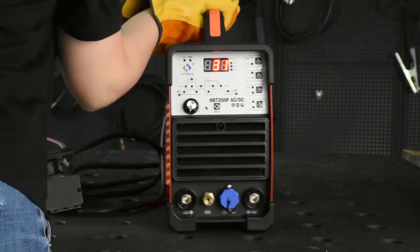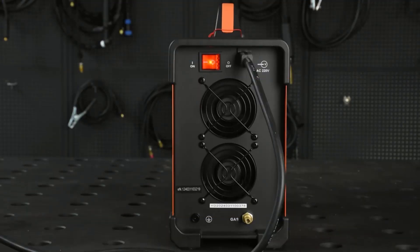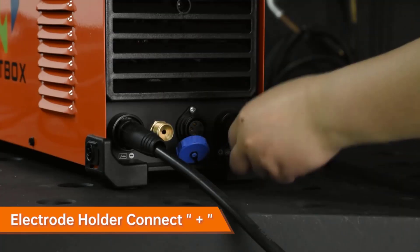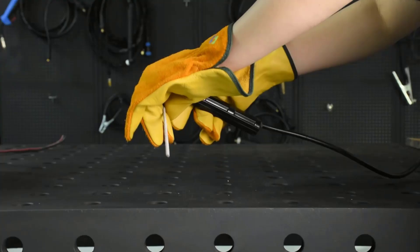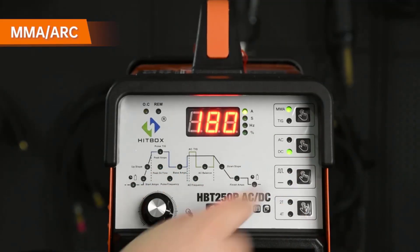Fifth, portability and ease of use. Lightweight and digitally controlled, it's easy to move around the workshop while keeping settings precise and repeatable. In short, the Hitbox HBT250P is professional, versatile, and reliable — a TIG welding solution that makes aluminum, steel, and other metals easier to master.